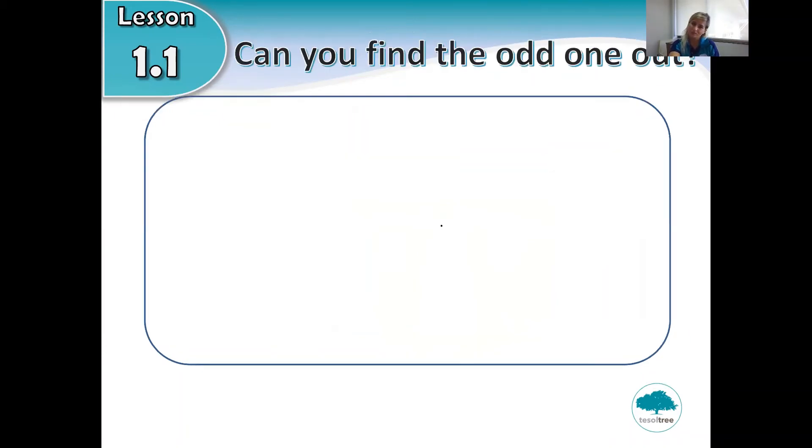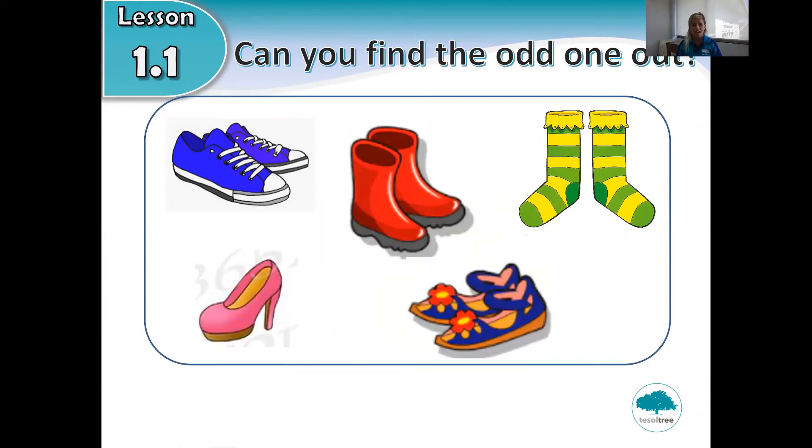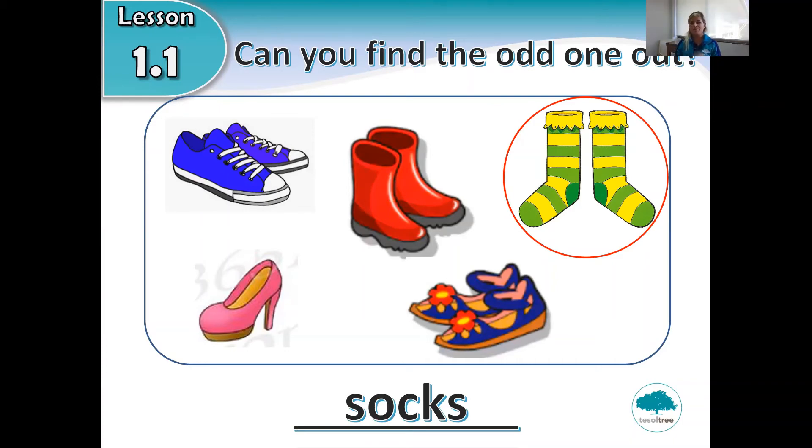Next one. Have a look at the pictures. Can you find the odd one out? What are these? Remember, you put these on your feet — these are shoes. Is this one different to this one? The answer is... socks! Socks is the different one. Well done, P2!